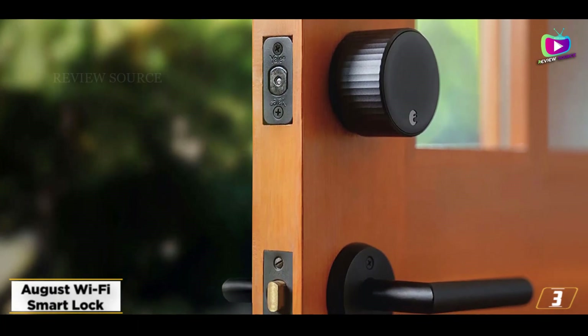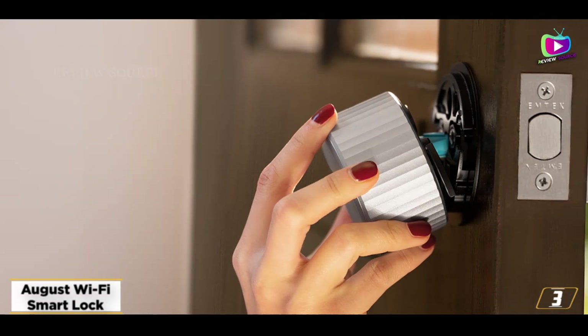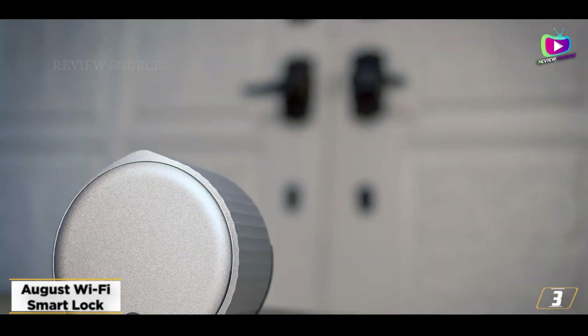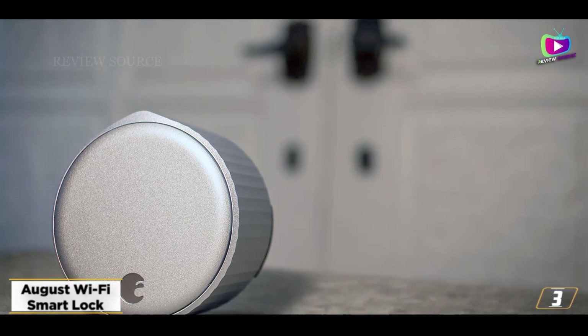It now has Wi-Fi built in, so you don't need to install the August Connect Bridge to link your lock to your home network. Everything we liked about the August Pro is here — a simple installation process and features such as Door Sense, which lets you know if your door has been left ajar.